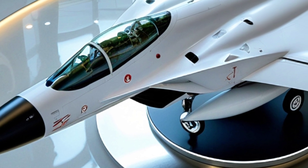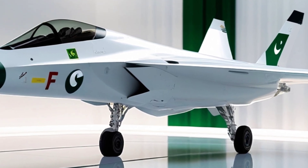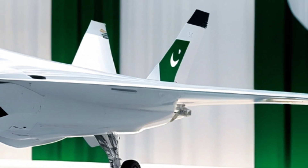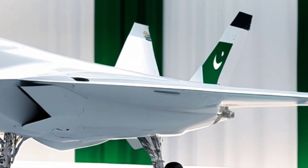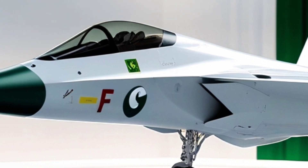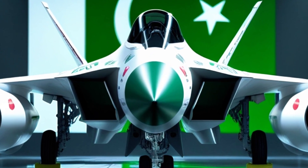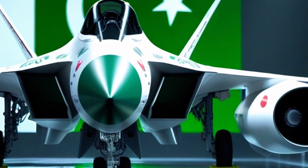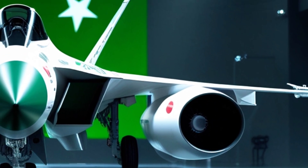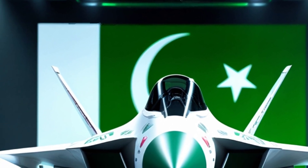What makes the TF-Con Viper even more remarkable is who it represents. Proudly bearing the crimson and green insignia of the Pakistan Air Force, this aircraft stands as a declaration of technological ambition and strategic independence. Set against the bold green and white of the Pakistani flag, the Viper isn't just military hardware — it's national pride in flight. As the skies grow more competitive and threats more complex, the TF-Con Viper is a clear signal: the future of air superiority is already here, and it's flying under a new banner.